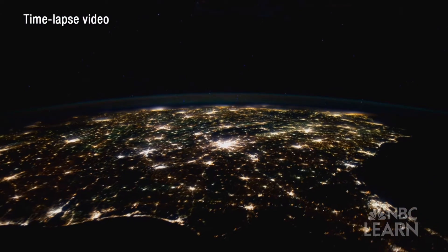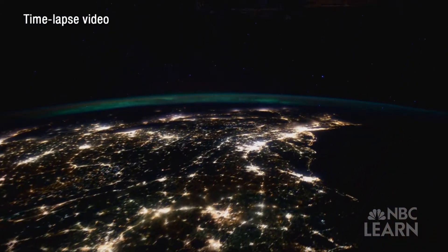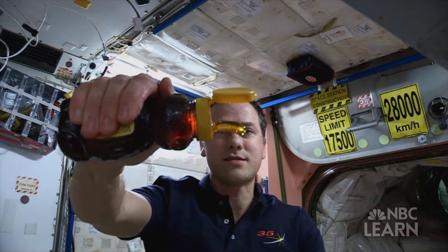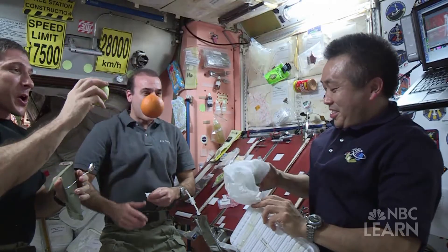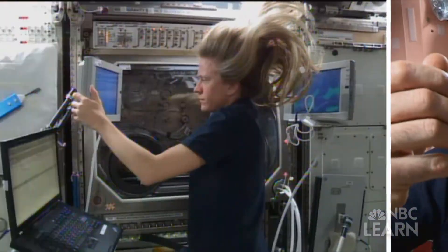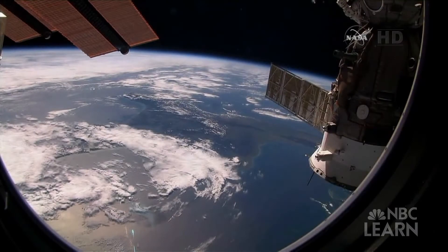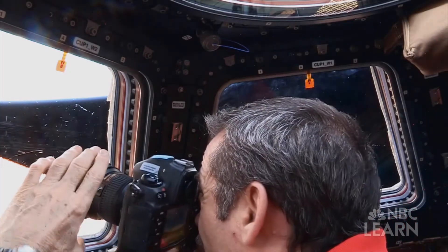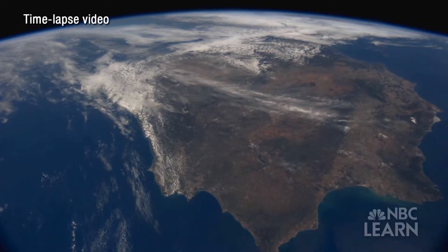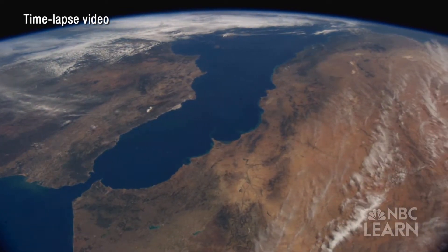Imagine you're an astronaut living about 400 kilometers above Earth in the International Space Station. What are some of the things you'd need to survive? Water to drink, food to eat, clean air to breathe, and shelter to protect you from outer space. These things are so basic that we often take them for granted here on Earth, but in space they are not naturally present.